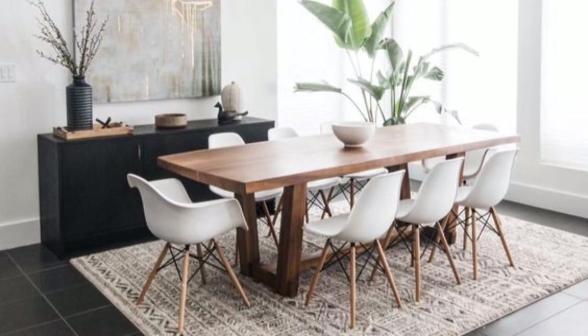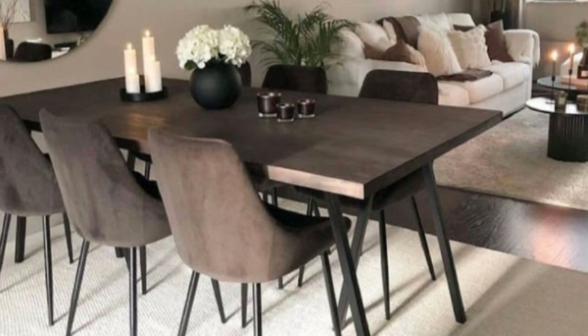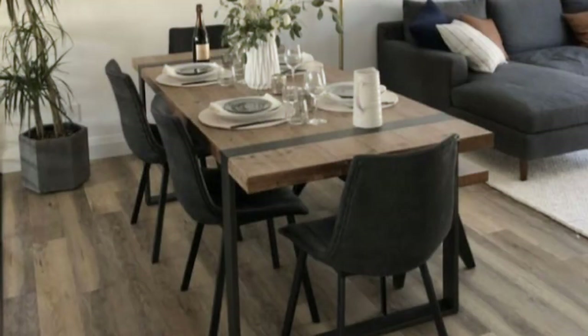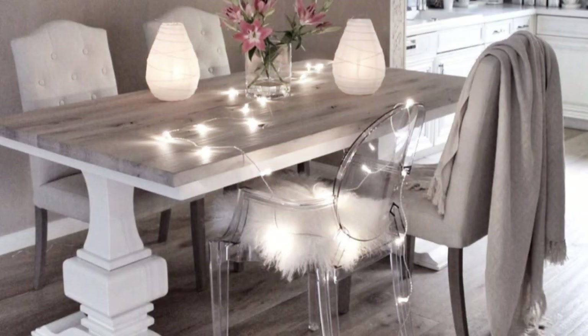Establish a Focal Point: make the table the center of attention so that your diners are the main focus. When the dining table is the focal point of the space, guests will feel more comfortable taking a seat and communicating with one another. Once the table is arranged, position all other furniture and accessories so that they complement this focal point.